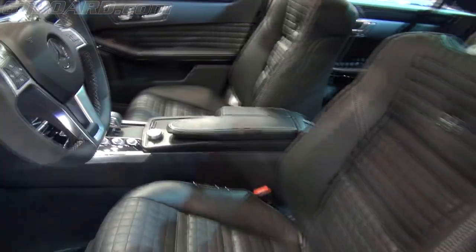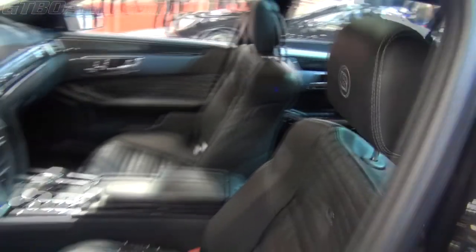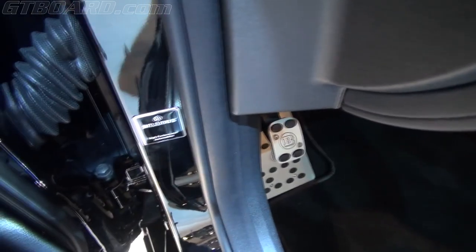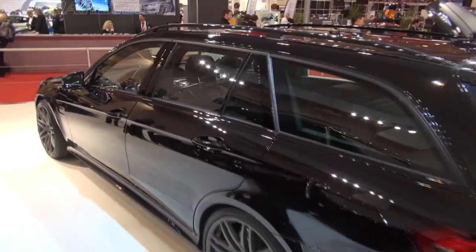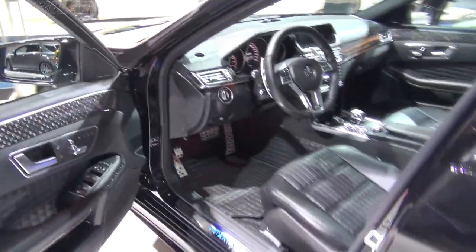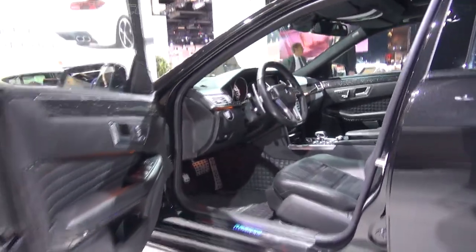Beautiful leather interior. All black interior — black and carbon.